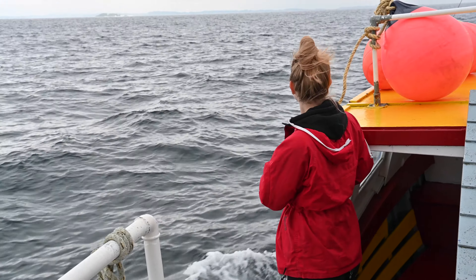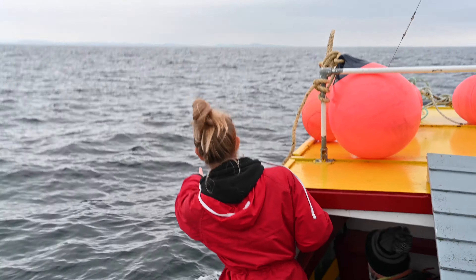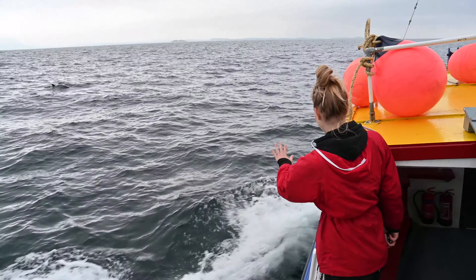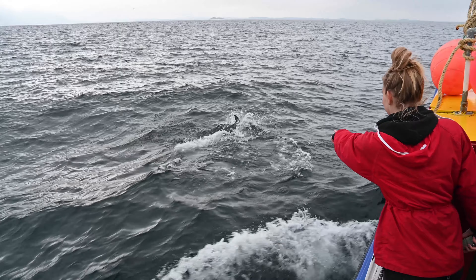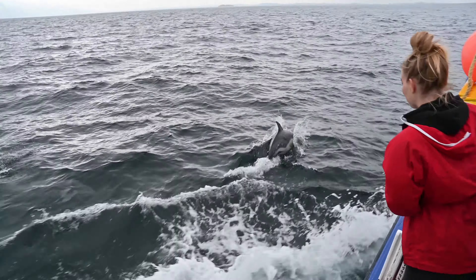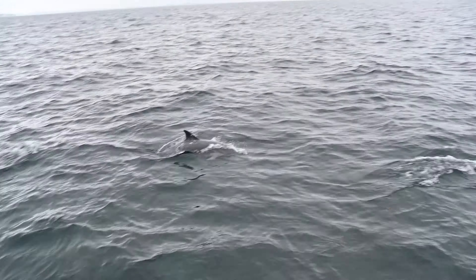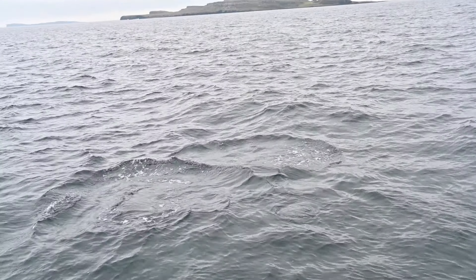We've got some more up ahead. Quite a few by the looks of it. There they are! There's loads! Although the water's dark it's actually quite clear so you can see them lower down. Look at them! They've actually been swimming along with us for quite a long time now — I think they're really enjoying it.